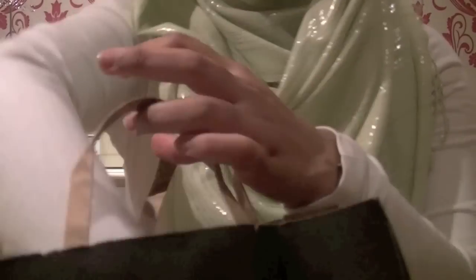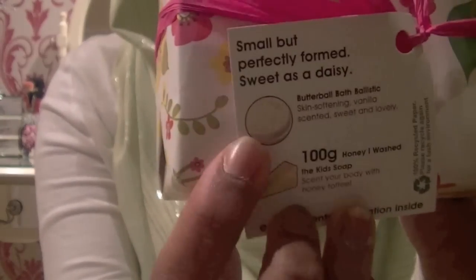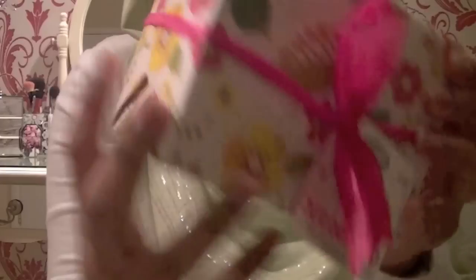My sister bought something from Lush for my mum. It's basically one of those gift sets. This is the one in Buttercup and it comes with the Butterball bath ballistic and the Honey I Washed the Kids soap, which is a really famous one. It comes in this little pretty package with a nice bowl — it's really really cute, I love it.